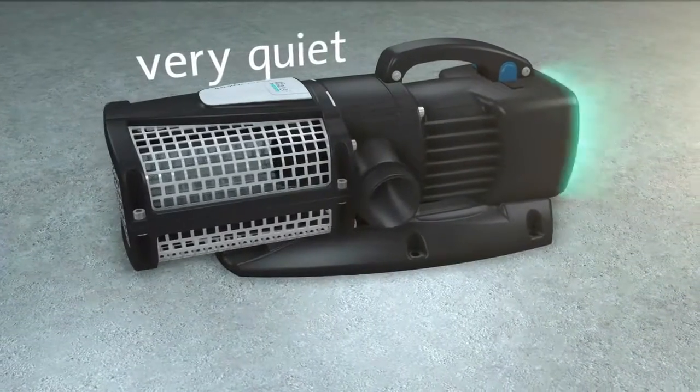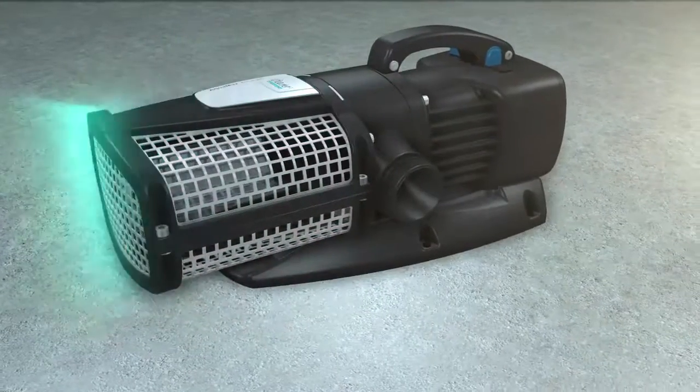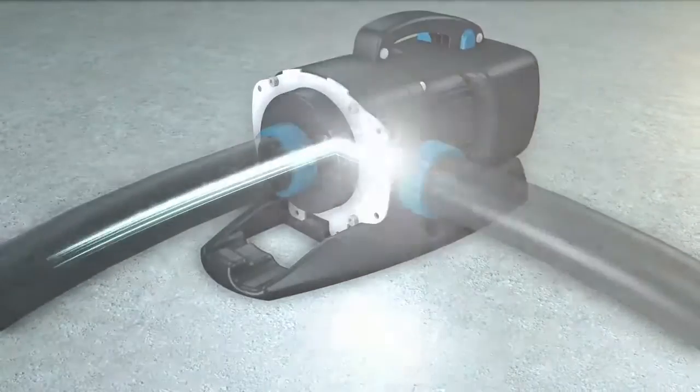Here the new Acromax EcoExpert models are a powerful force with economical pump technology, whether placed in the pond or dry installed.